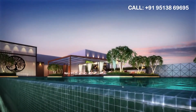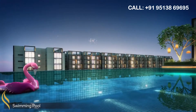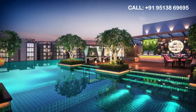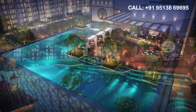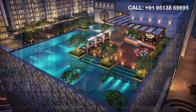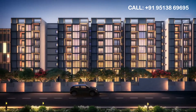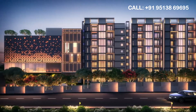Residents can enjoy a wholesome experience on the clubhouse terrace which features a 2,700 square feet swimming pool with jacuzzi, a children's pool, lounge seating, and a poolside theatre. Come experience and own your luxury home at Casa Grande Orlena.